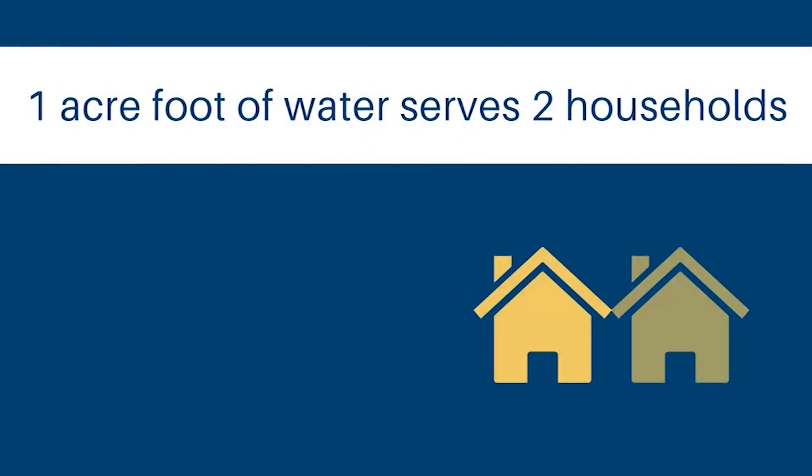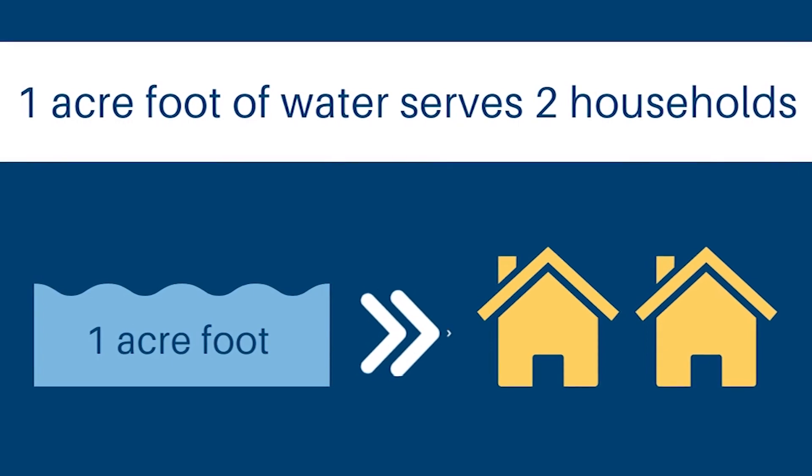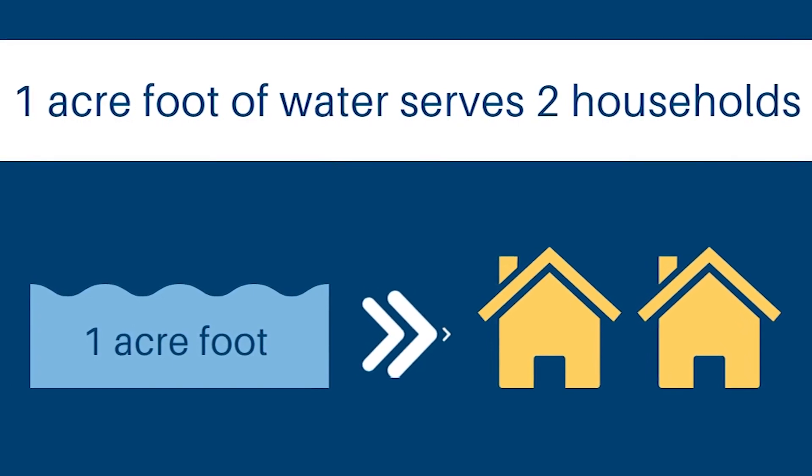Just imagine how much more it's going to take to build it to full height — another 77,000 acre feet. So explain to folks what an acre foot of water is. Yes, it's just like it sounds: one acre foot is one acre of land, one foot deep of water. For planning purposes, Arvada uses a two-household-per-acre-foot estimate, so for every additional acre foot in yield we get, we can build two more houses in Arvada.